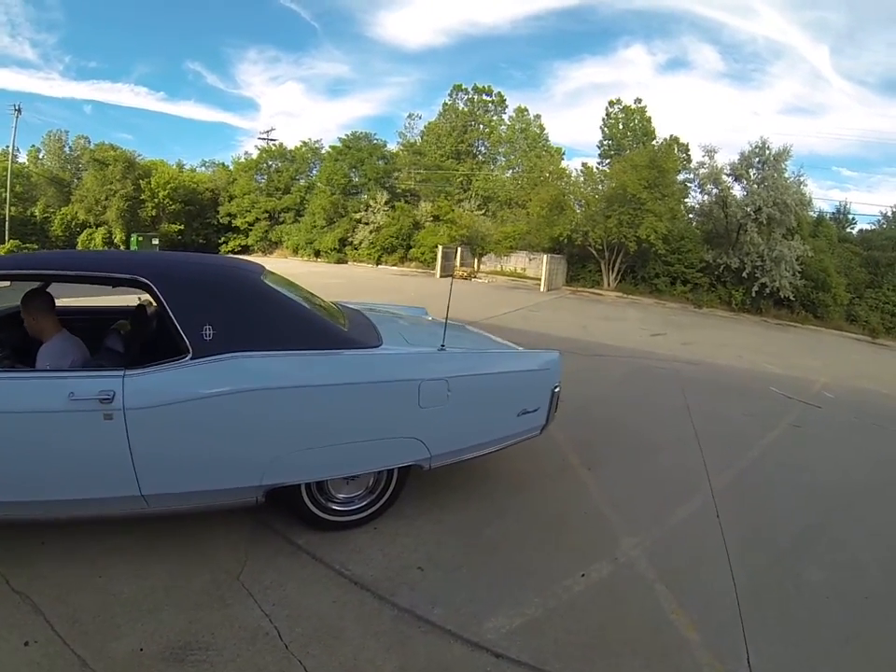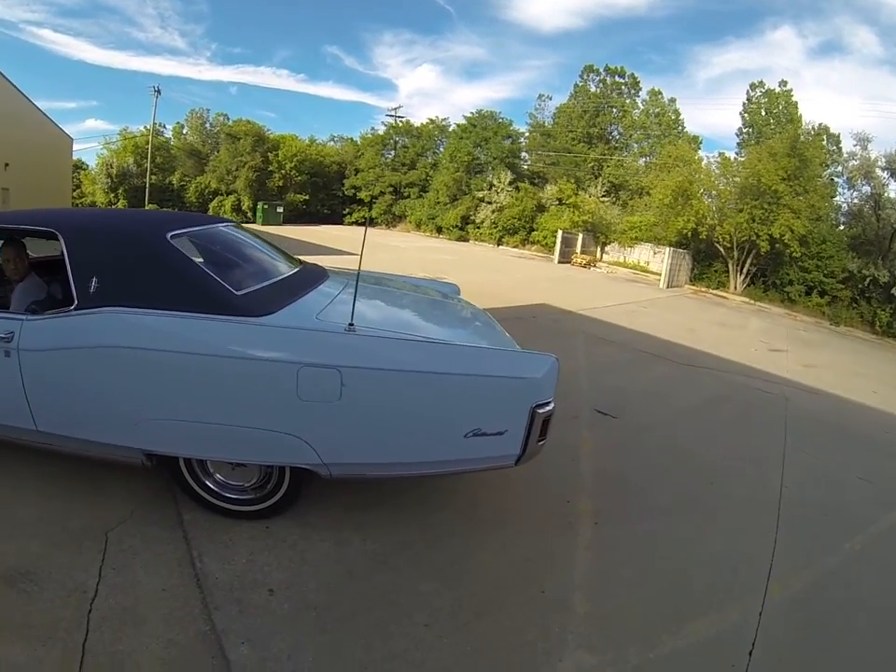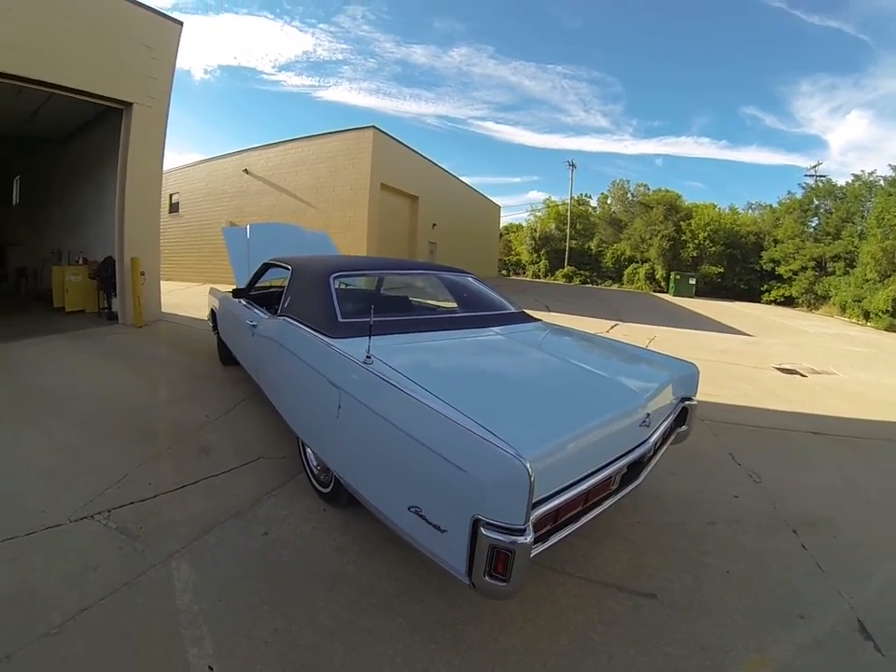Power antenna. This actually has the CB in it — AM/FM CB from the factory.